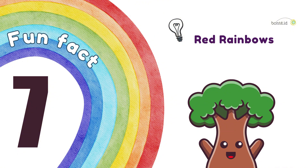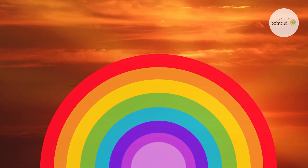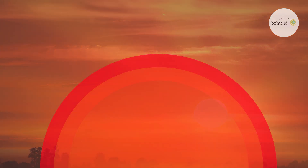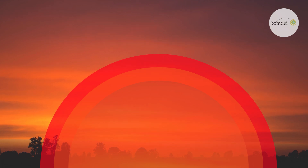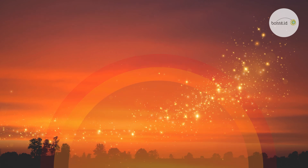Fun Fact 7. Red rainbows! Sometimes, rainbows only show one color — red! These red rainbows appear at sunrise or sunset, when only the red light can make it through the thick atmosphere! They're super rare, and look like a magical red-only rainbow!